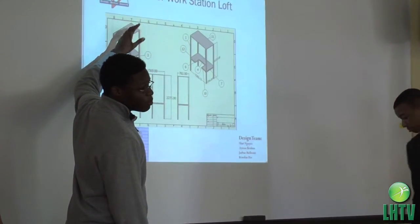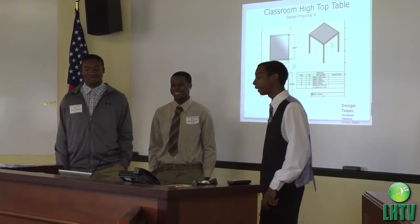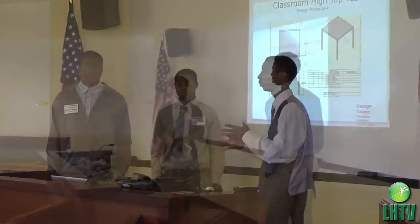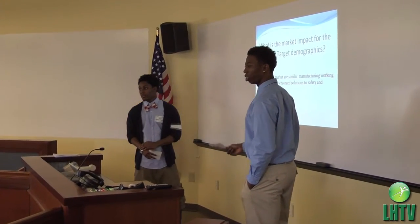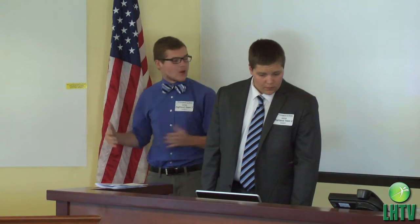The students had to come up with a product idea, have drawings and schematics, and pitch their design to a panel of Livingston and Haven and Bosch Rexroth managers. Sixty students making up 14 teams from three high schools were finalists and had their day in front of the managers.